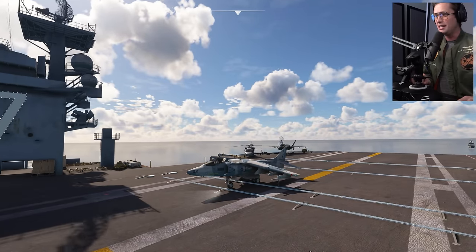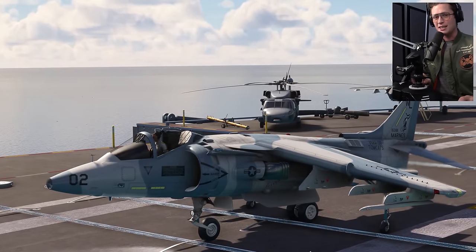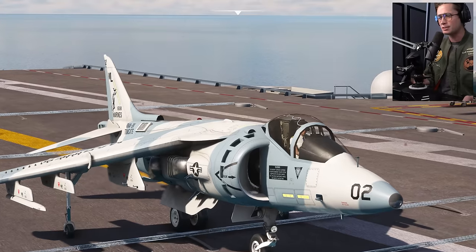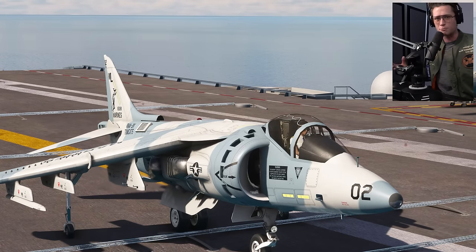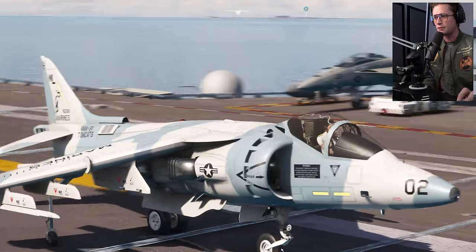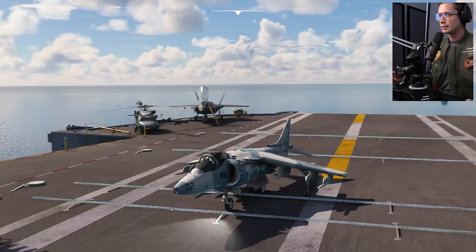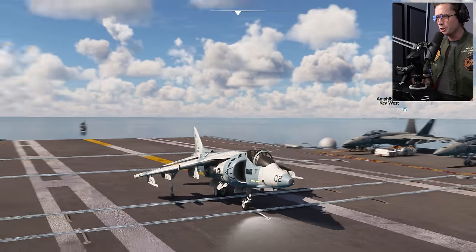This is where vertical takeoffs and landings started - this is the Harrier, technically the Harrier AV-8B2. The Harrier started as a concept in the UK, then ended up being a joint venture between the UK and the US. The UK kind of stopped development on it, the US liked it, continued it, improved it, added extra weaponry. It's the originator of vertical and short takeoff and landings - the F-35 back there would not exist without it. This thing pretty much walked so the F-35 could run.